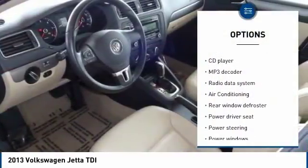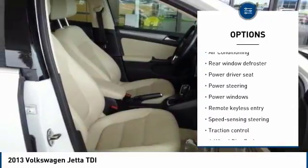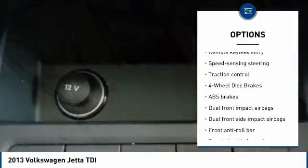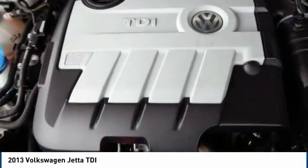Power passenger seat, traction control, air conditioning, dual airbags, leather-wrapped steering wheel, alloy wheels, power steering, four-wheel disc brakes, security system, and power windows.